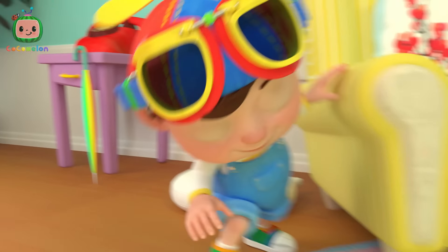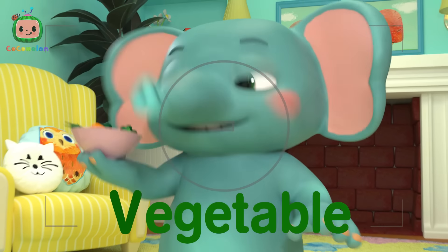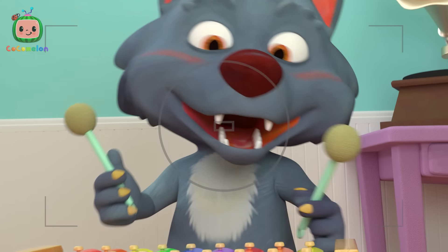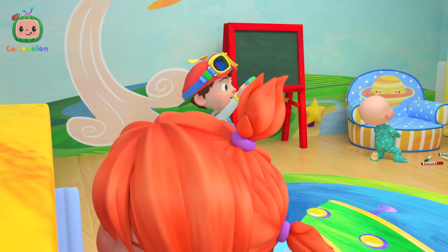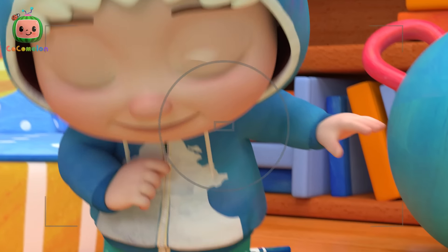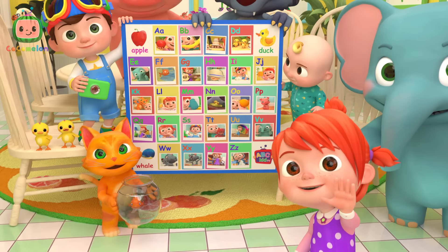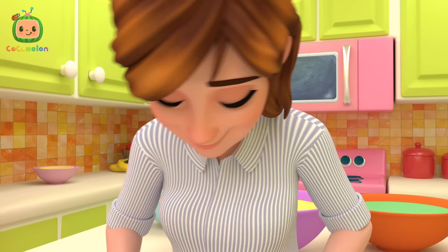U is for Umbrella, U, U. V is for Vegetables, V, V. Vegetables. W is for wolf, w-w-w-wolf. X is for xylophone, x-x-x-xylophone. Y is for yo-yo, yo-yo-yo-yo. Z is for zipper, z-z-z-z-zipper. I love my ABC funny song, I want to sing it all day long.